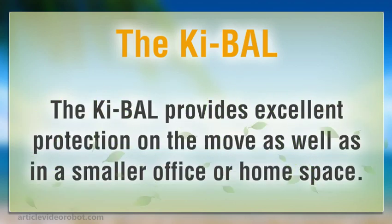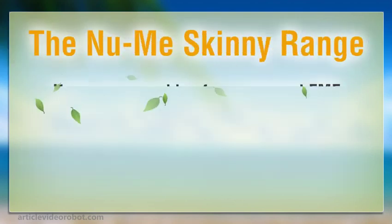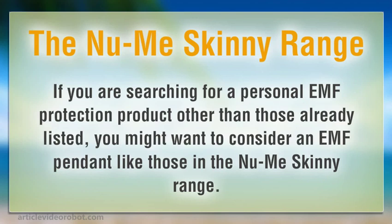The Key Bal provides excellent protection on the move, as well as in a smaller office or home space. If you are searching for a personal EMF protection product other than those already listed, you might want to consider an EMF pendant like those in the NuMe Skinny range.